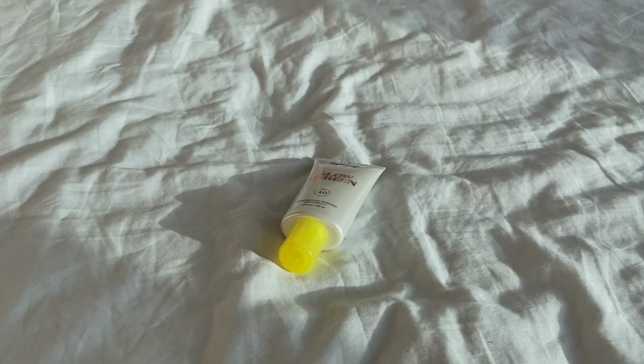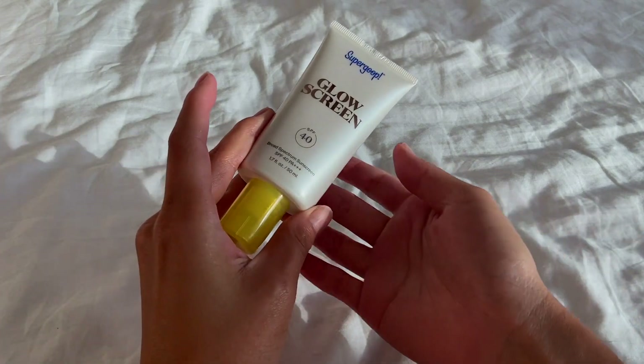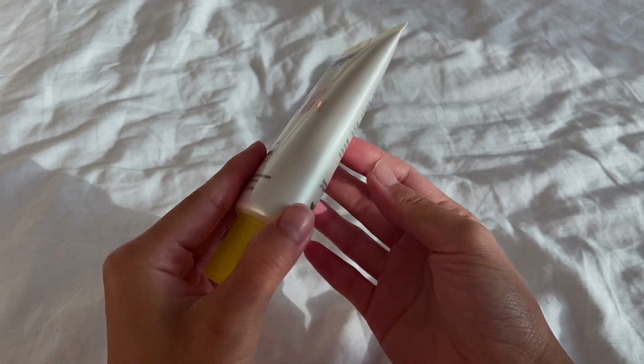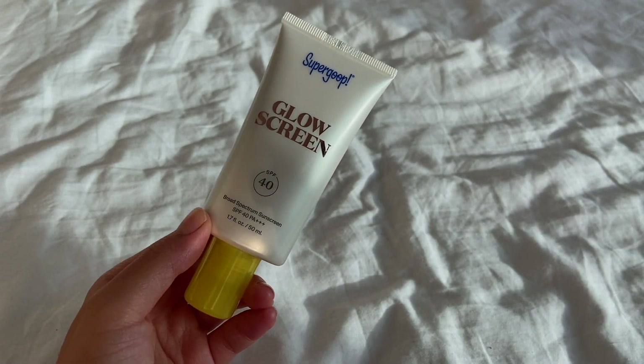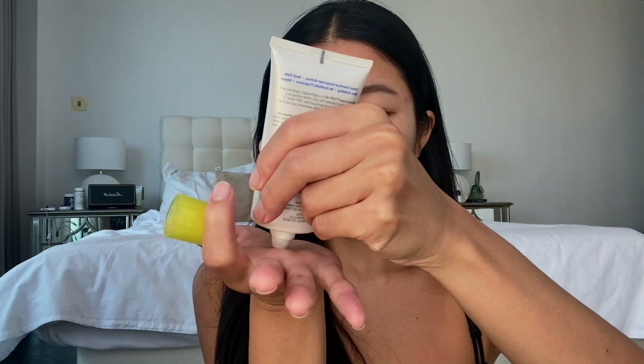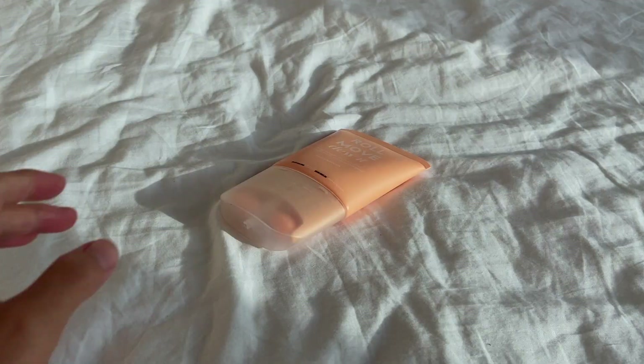After all the skincare prep, the last final step to complete my morning routine is of course SPF sunscreen. I cannot emphasize enough how important it is to always put on sunscreen, no matter what — even if you're staying indoors. For that I use Super Glow Glow Sunscreen for my face. It is lightweight and adds a natural glow to the skin, doesn't leave a white cast, and doesn't contain harmful ingredients. It blends so beautifully — I sometimes use it as a primer before makeup. However, if you have oily skin I wouldn't recommend it as it might be too oily.